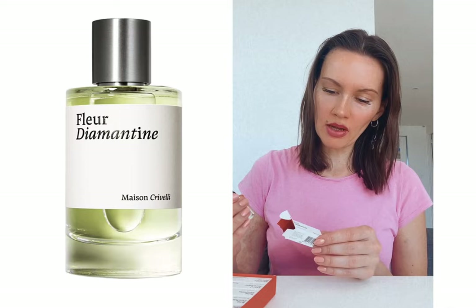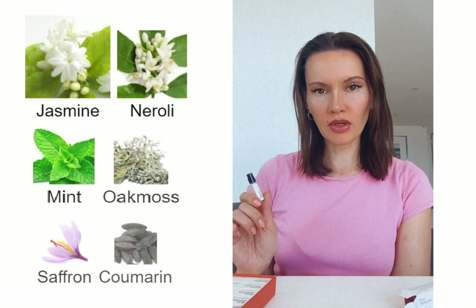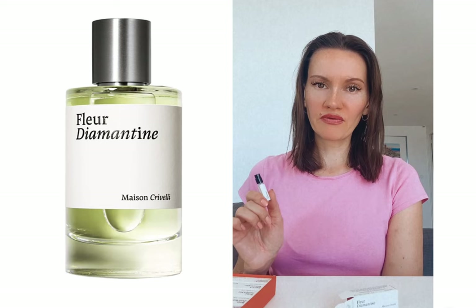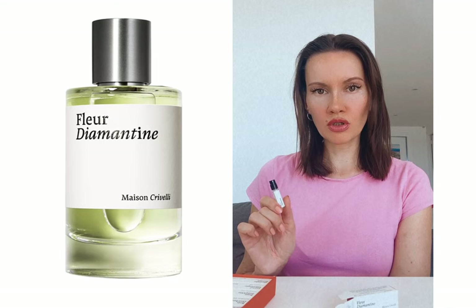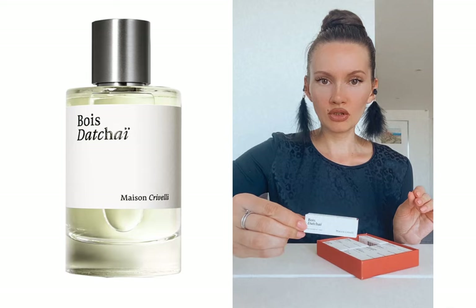Another perfume I couldn't handle is the flowery Fleur Diamantine. The problem is it smells a lot like soap. Lily of the valley is not listed in its description, but take a soap bar scented with lily of the valley, multiply the intensity by 10, add a little jasmine and orange blossom, and that's what you get. It's intense and very annoying to me.